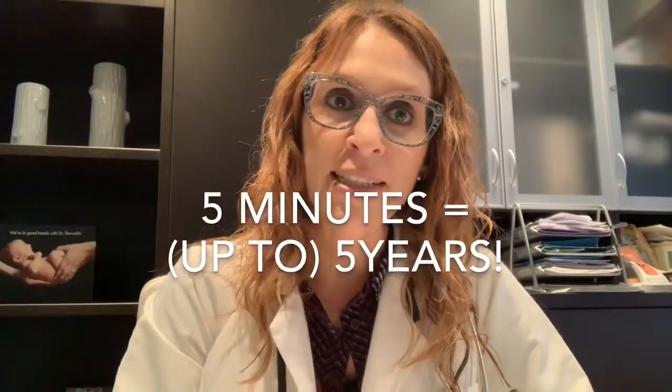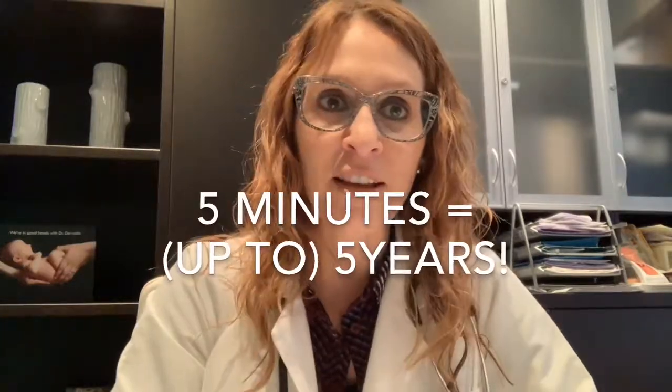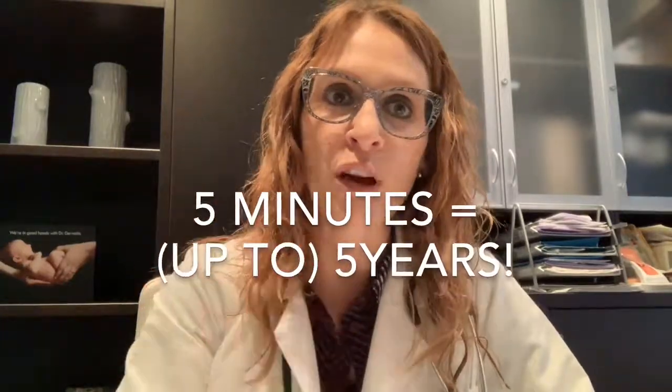Those are the main topics I wanted to cover regarding postpartum contraception, specifically in the breastfeeding postpartum patient. I'll just remind you that in less time than it took you to watch this video, you could have had an IUD inserted — the whole process takes about five minutes and provides five years of worry-free contraception. Thanks for watching. We'll see you in the next video. Take care.